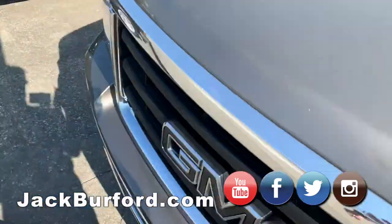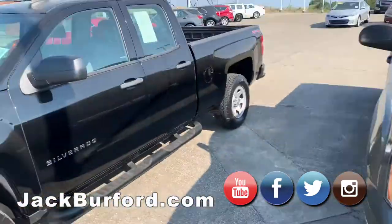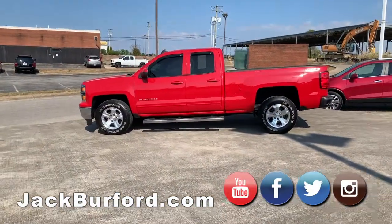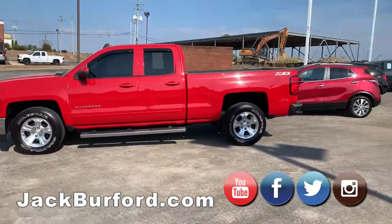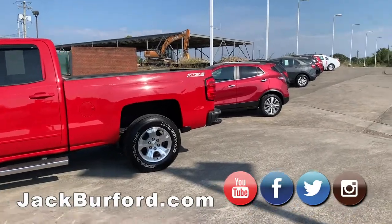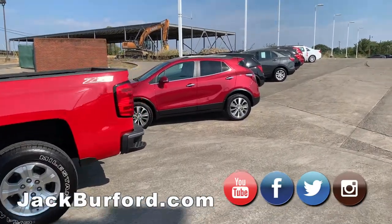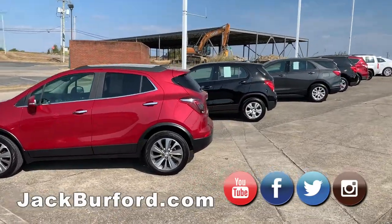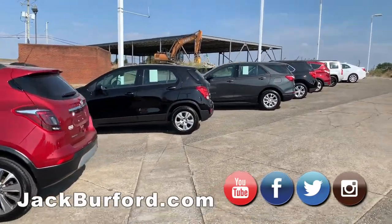We also have SUVs. Our SUV selection is huge right now, folks. We have several Chevys, Toyotas, Buicks. We have Chevy Trax, Equinoxes, Buick Encores, Jeep Patriots, Ford Edge and Escape, GMC Yukon.